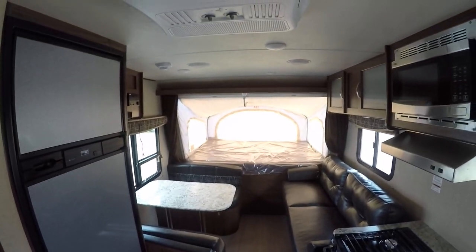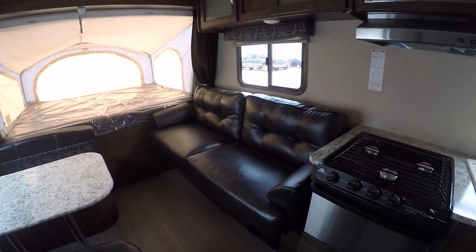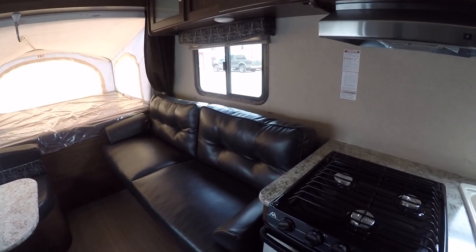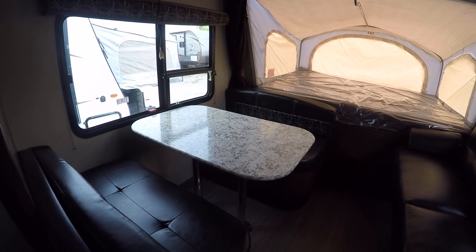Super cold AC to keep you cool when it's hot. An oh-so-comfortable sofa that converts into a bed — you can sleep a couple of folks there. And you have a booth dinette that converts into a bed as well.